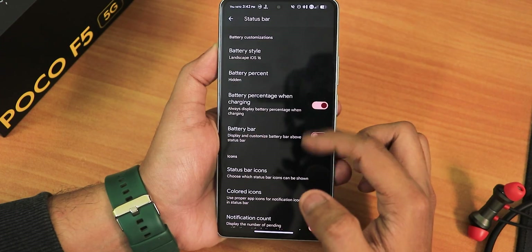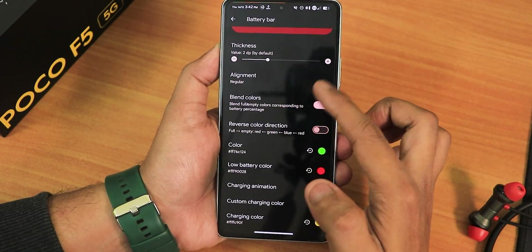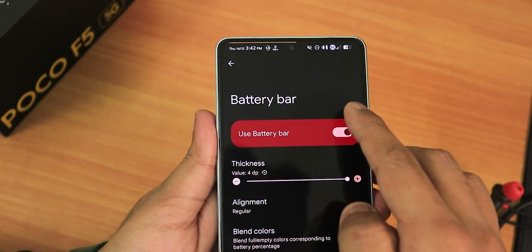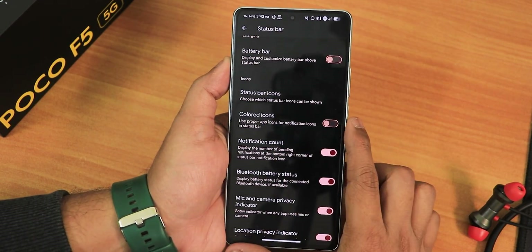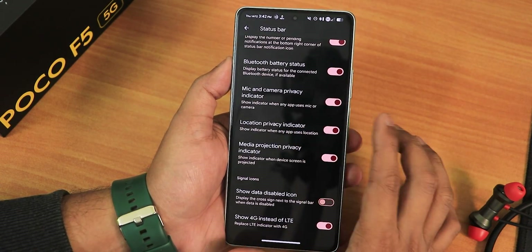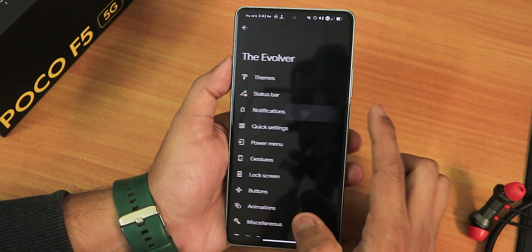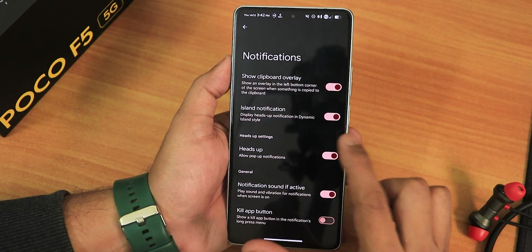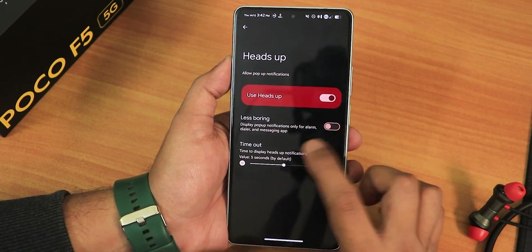We have the data icon styles you can change, status bar options, battery style customization, battery percentage, and battery bar — you can enable it and customize the thickness. Due to a tempered glass with black borders it's not appearing perfectly, but without that it will look fine. We have colored icons, notification icons, Bluetooth battery stats, camera privacy icon, media projection privacy, and other options. In notifications we have show clipboard overlay and the island notification — it's working great. Heads up can be disabled or enabled, and we have less boring heads up.